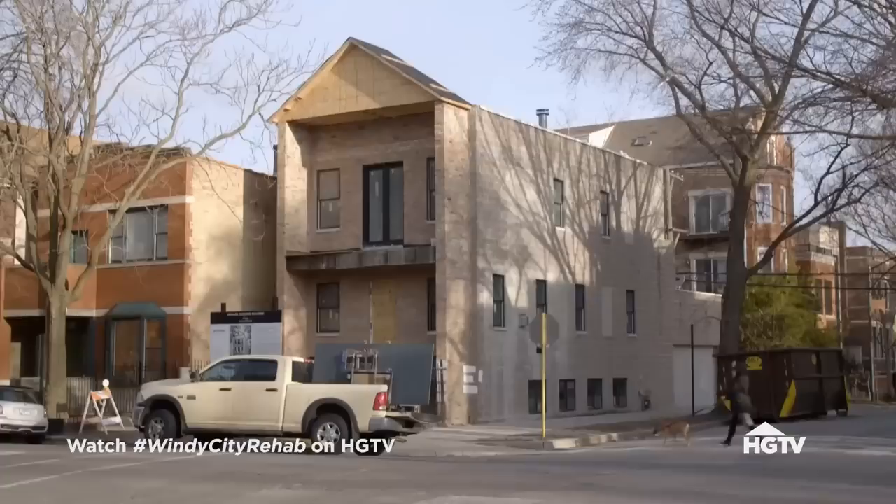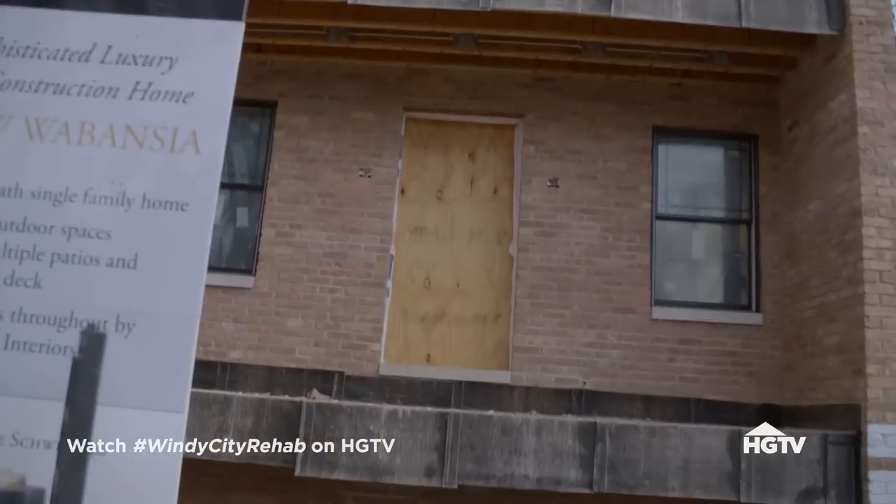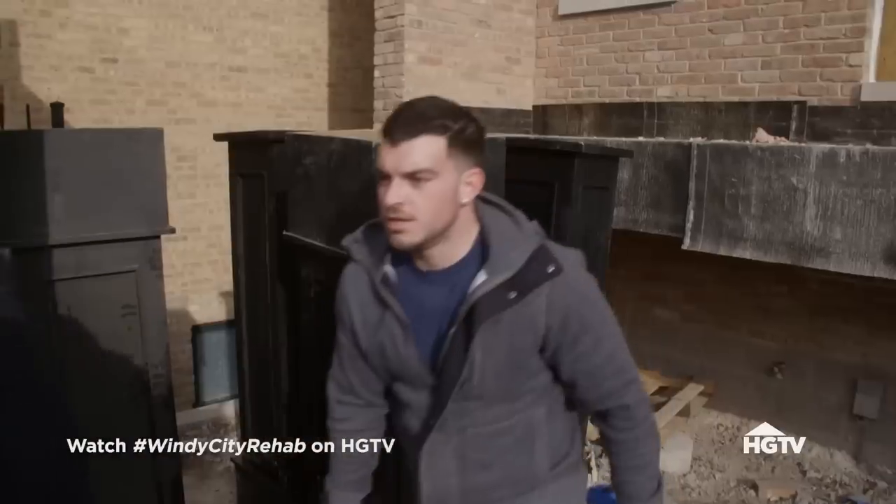We're definitely heading into the homestretch on 1800 La Bonzia. We've got a ton of detail work left to do in a small amount of time, so we're starting with the exterior pillar install.